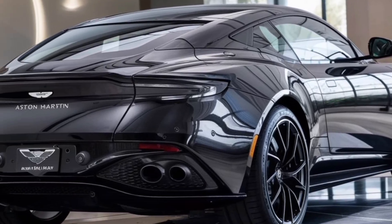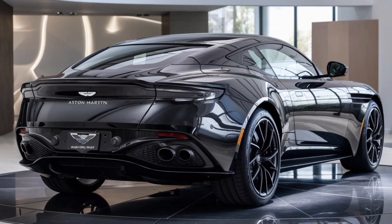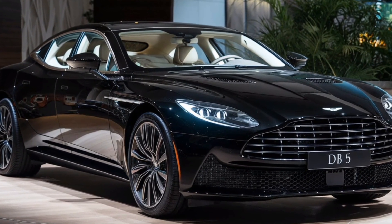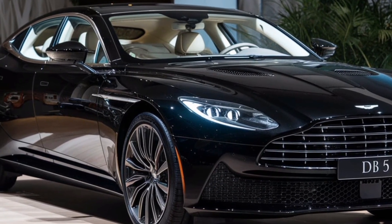Now, Aston Martin has reimagined this legend with cutting-edge technology, while staying true to the timeless exterior design. The 2025 DB5 brings the best of both worlds, fusing modern performance with a nostalgic design that captures the elegance of the original.